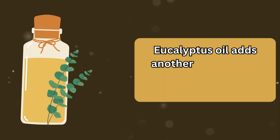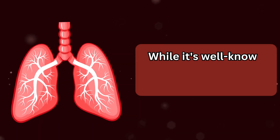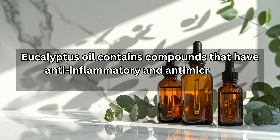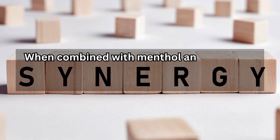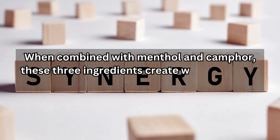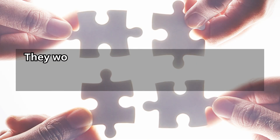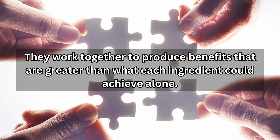Eucalyptus oil adds another layer to this therapeutic combination. While it's well known for its respiratory benefits, eucalyptus oil contains compounds that have anti-inflammatory and antimicrobial properties. When combined with menthol and camphor, these three ingredients create what scientists call a synergistic effect — they work together to produce benefits that are greater than what each ingredient could achieve alone.